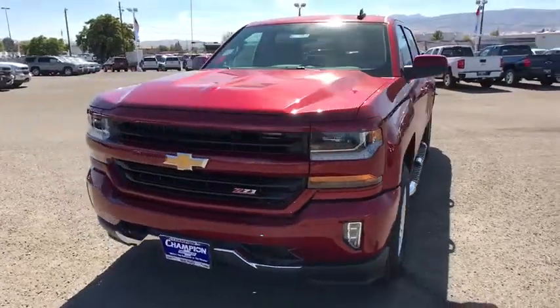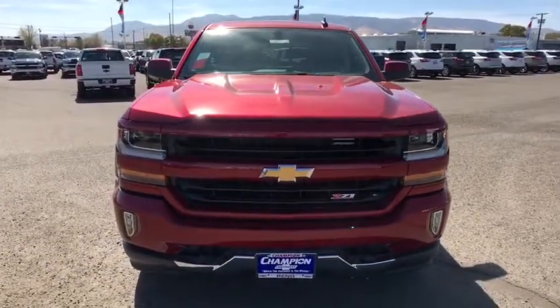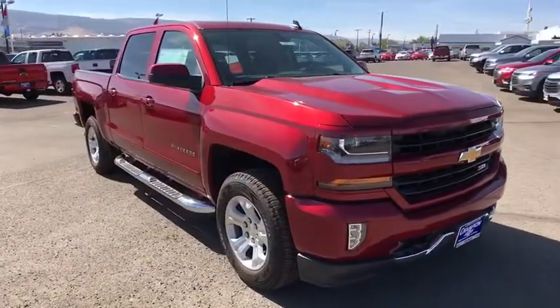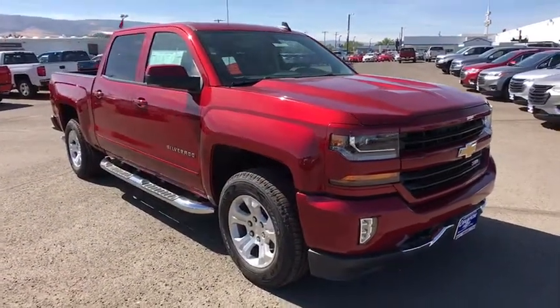The 2018 Chevrolet Silverado 1500. The Chevy Silverado 1500 is the perfect combination of functionality, reliability, and technology.